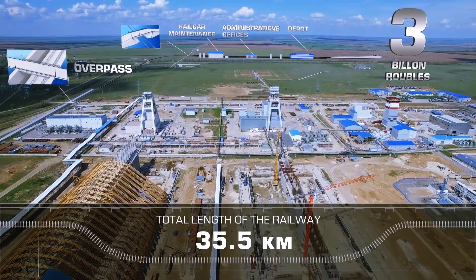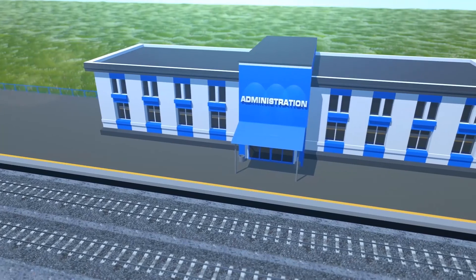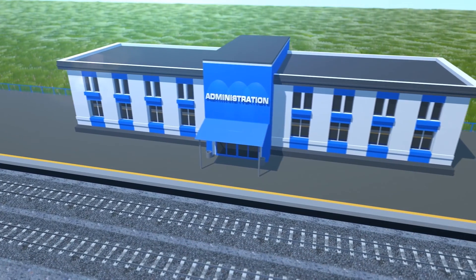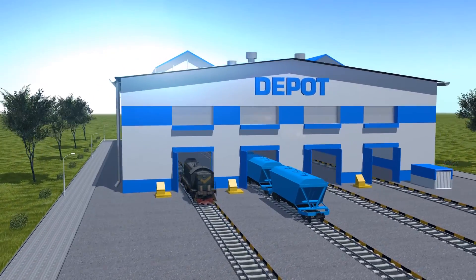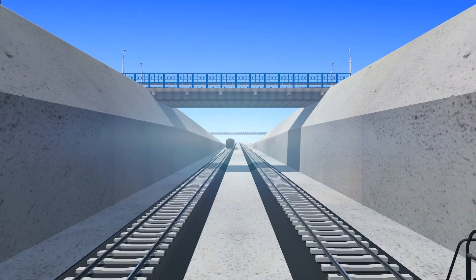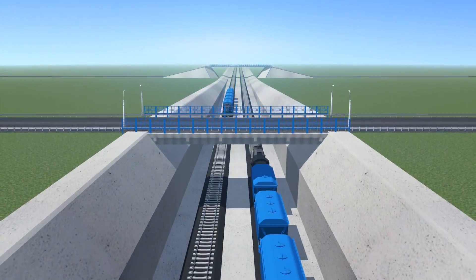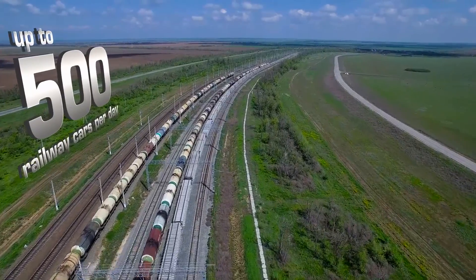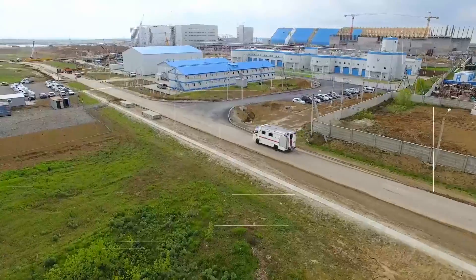Eurochem Volgokali has already laid around 11 kilometers of rail track. Administrative offices and maintenance buildings for rail car and locomotive repairs, as well as two overhead passes and the reconstruction of existing road junctions, will be finished by 2018. The site will have a daily train handling capacity — including reception and dispatching — of four trains per day.